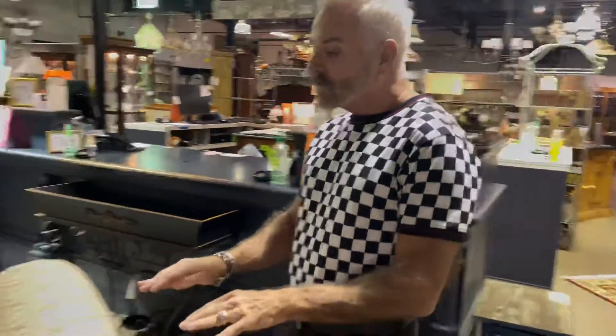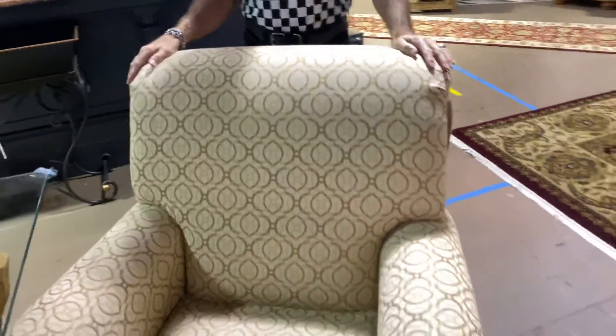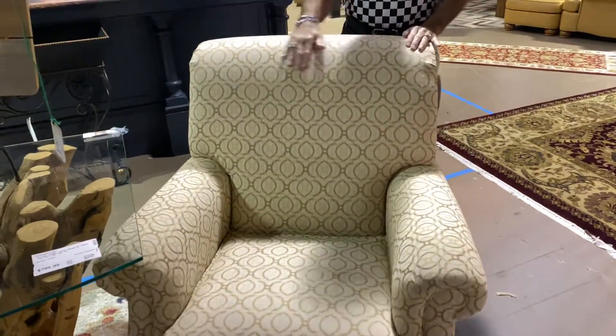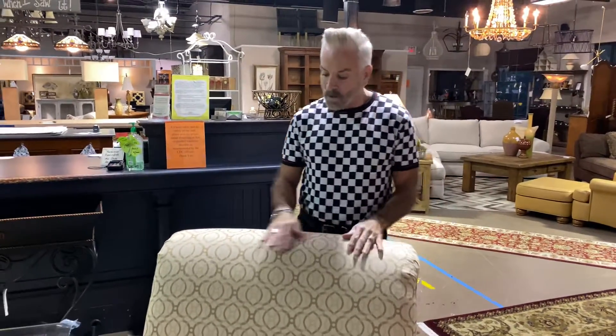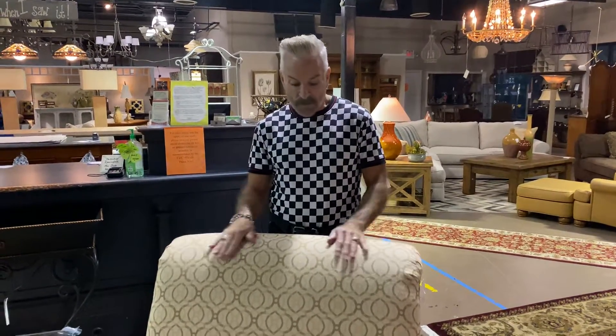I want to show you some chairs up here that we have in our foyer area too. These are lovely chairs — they look brand new. If they were ever used, they were probably in a formal living room. They're in a wonderful geometric fabric, all neutral tones — cream and beige design. They are Ethan Allen chairs, now down to $699.99. Absolutely brand new looking, like they came off the showroom floor from Ethan Allen.